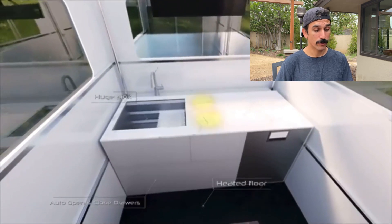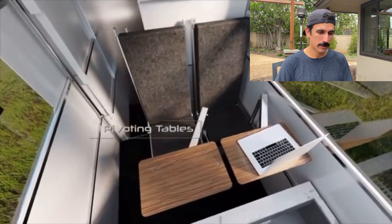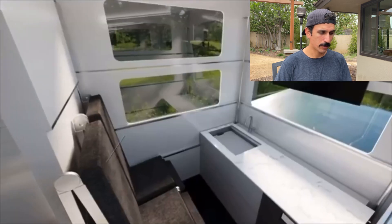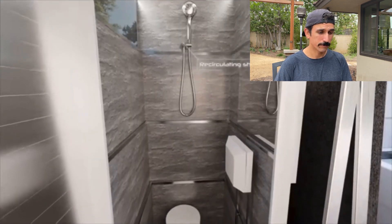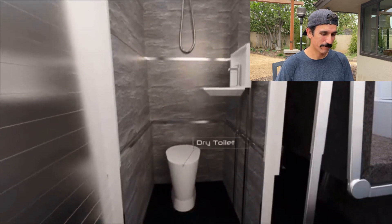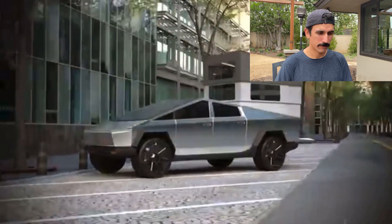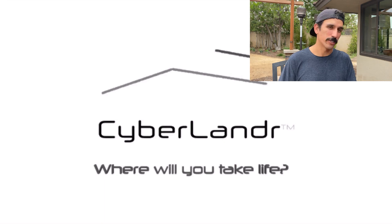It's definitely not in the stealth category, that's for sure. It has a sink, heated floors — so it's probably drawing all that power from the Tesla itself. It looks a little cramped, but it turns into a bed and has a full shower — pretty crazy. I just don't see using it in the city, but if you're out camping, it's pretty cool.